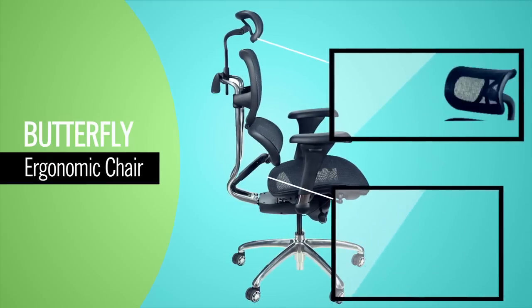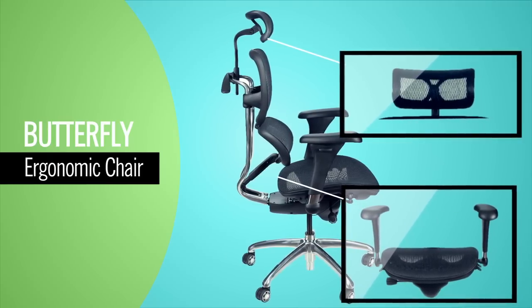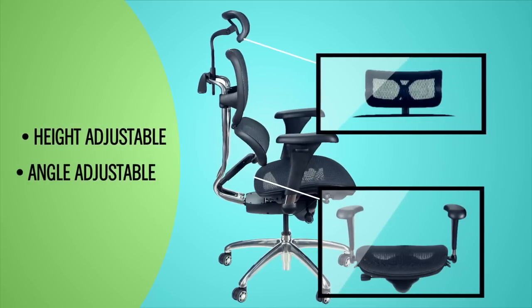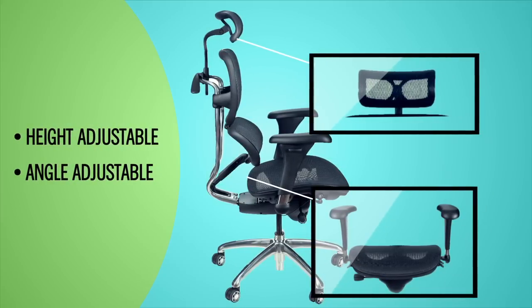Both the mesh headrest and mesh seat are each independently adjustable to accommodate a variety of user needs. The curved headrest is breathable, height adjustable, and angle adjustable to give users correct neck support whether upright or reclining.